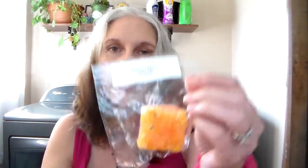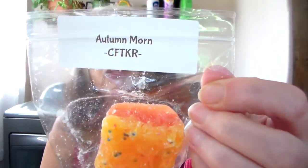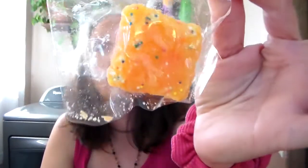And this is Autumn Mourne — it's in this cute little pie piece, or cake piece, I'm sorry. It smells kind of like leaves, and it's almost like I can smell baked apple in there or something like that too, with all the spices.